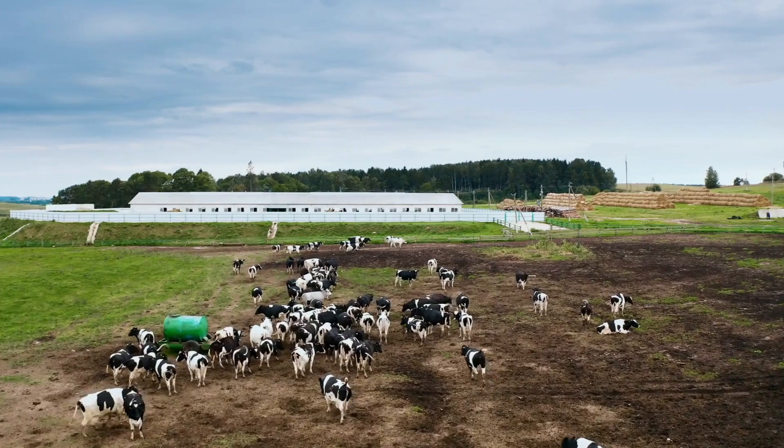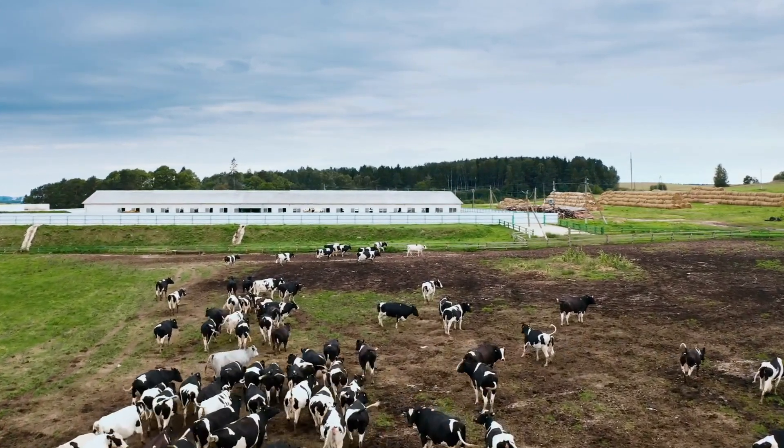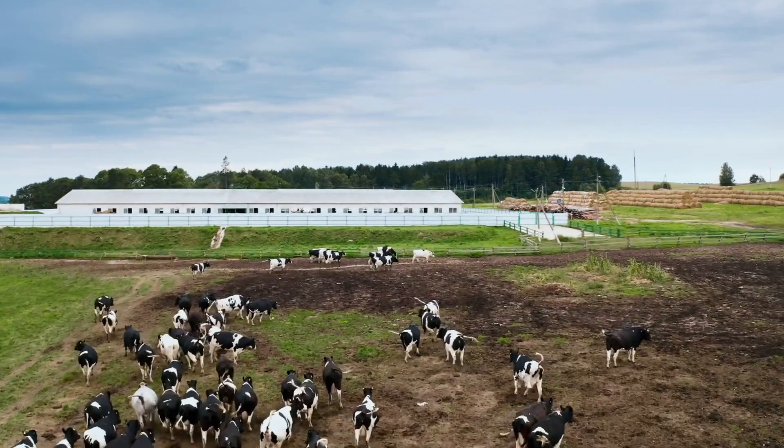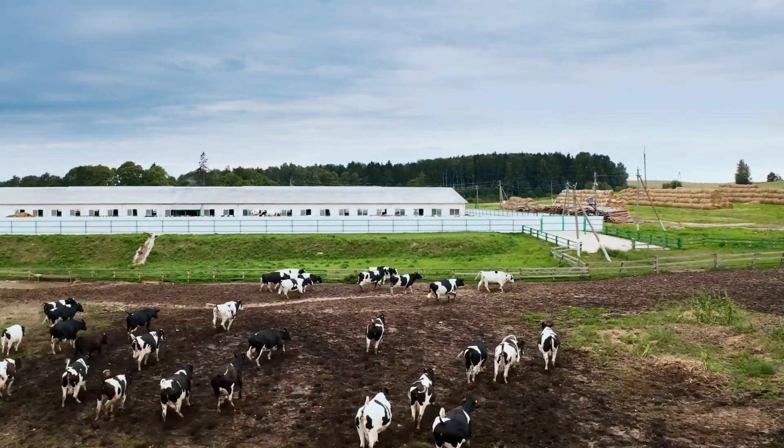The biggest promise of lab-grown meat is a reduced impact on the environment. Lab-grown beef, for instance, requires 99% less land use and 45% less energy use. It also produces 96% fewer greenhouse gas emissions.